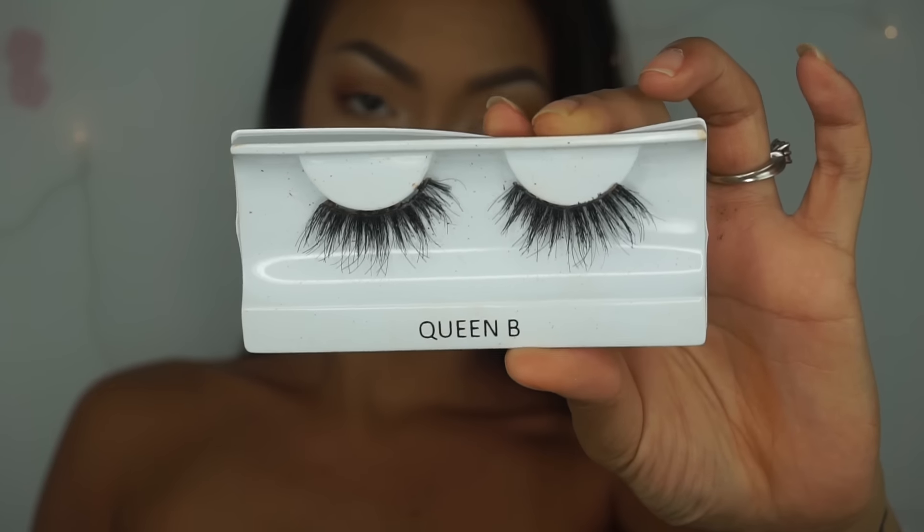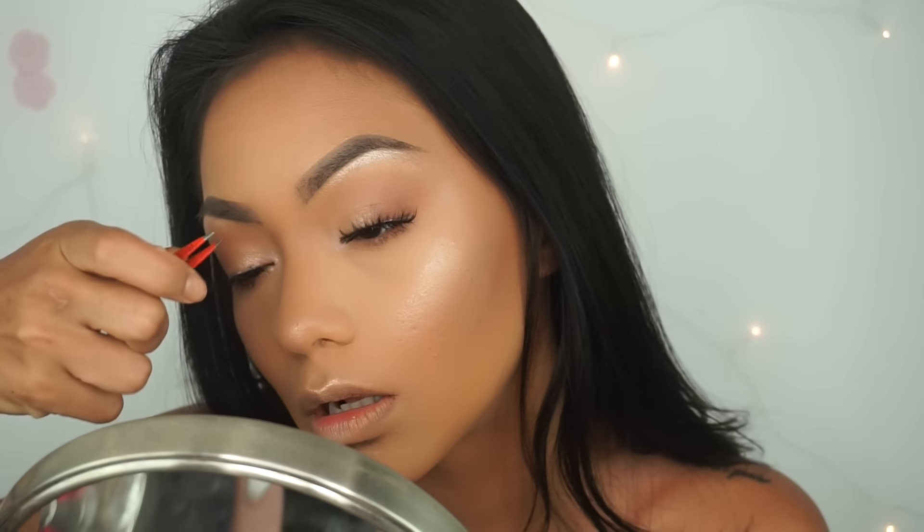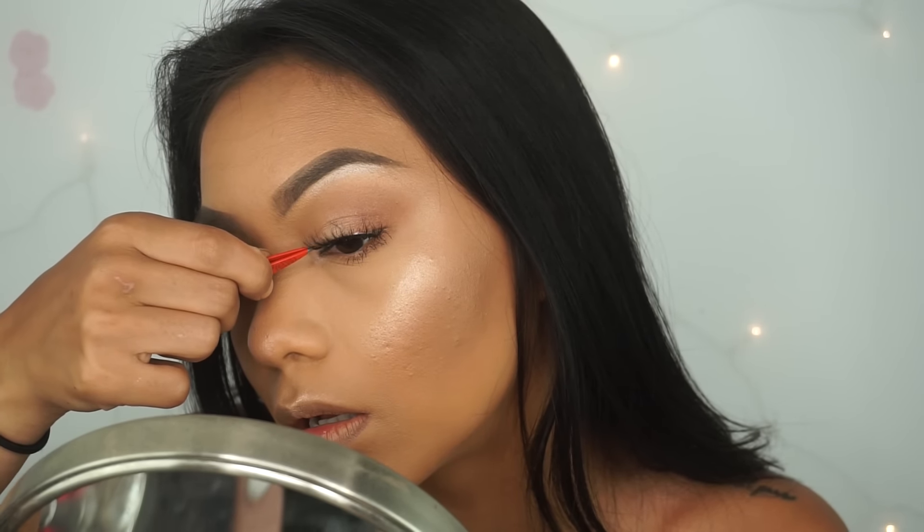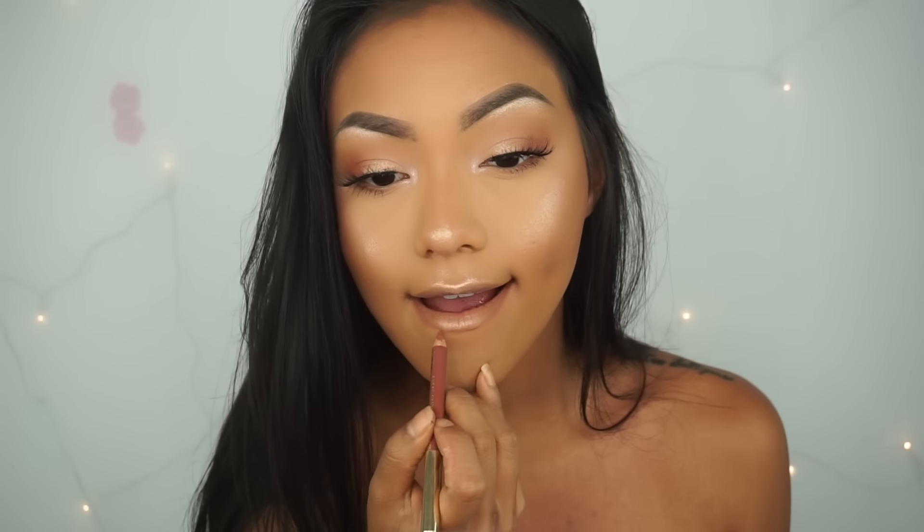And then just applying some mascara. And then for lashes today, I'm using Coco Lashes in the style Queen Bee. You can get these at Lady Moss or Makeup Shack.